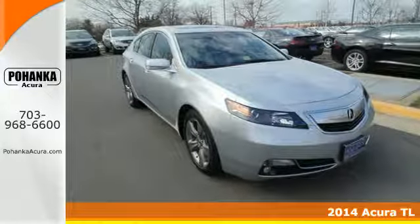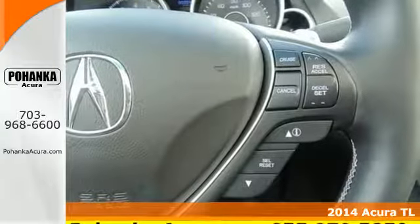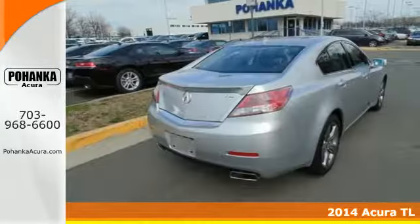Here's a 2014 Acura TL. The beautiful leather surfaces, heated front seats, and climate control surround you in comfort.